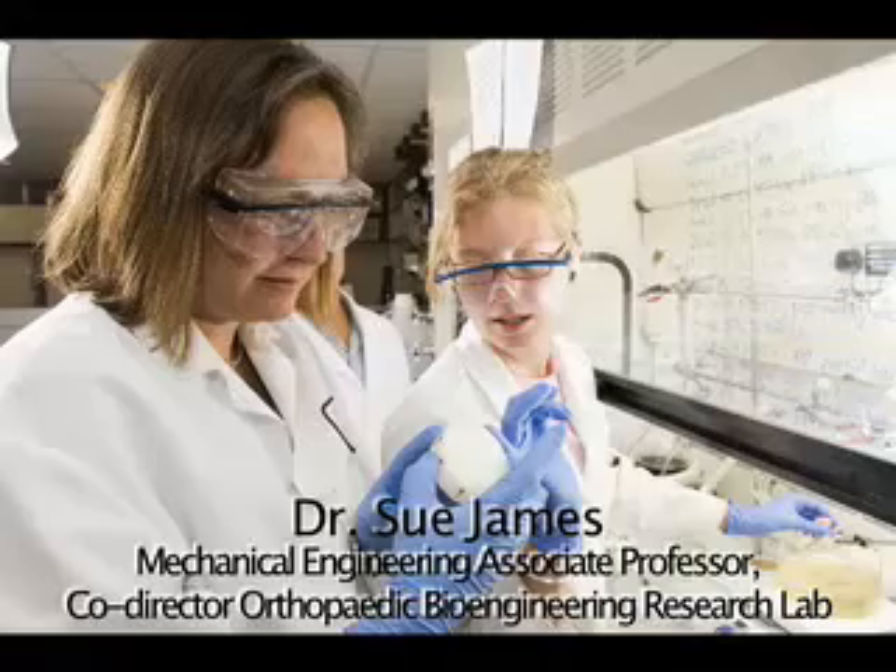Sue James has done a fantastic job founding the program and I really felt I could contribute in a very meaningful way, kind of on a ground-up manner to get that going. I'm very excited about the possibility of contributing to that and helping to steer the future direction of the bioengineering program here at CSU.